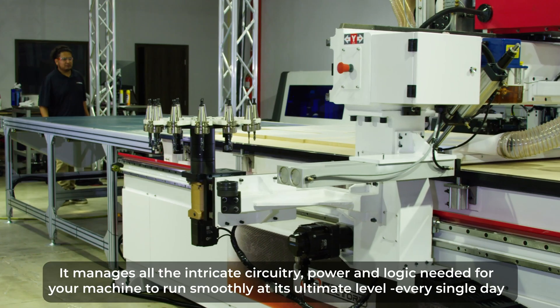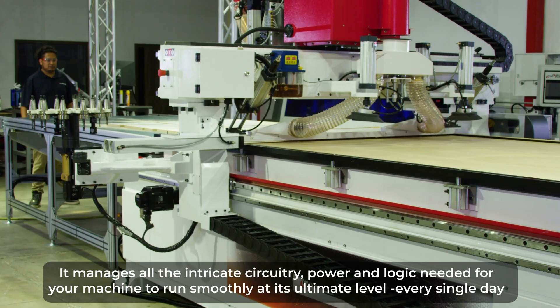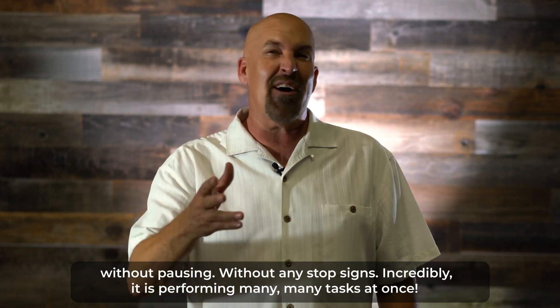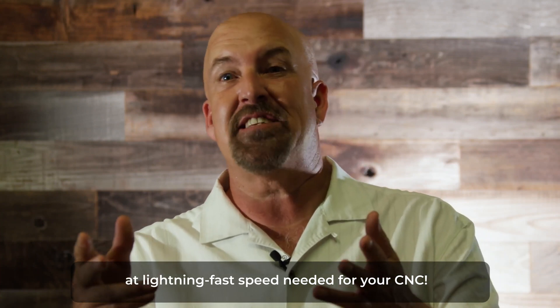It manages all the intricate circuitry, power, and logic needed for your machine to run smoothly at its ultimate level — every single day without pausing, without any stop signs. Incredibly, it is performing many, many tasks at once at lightning-fast speed needed for your CNC.